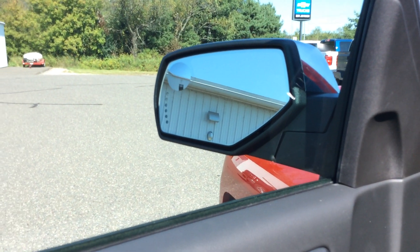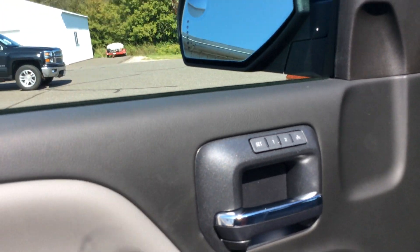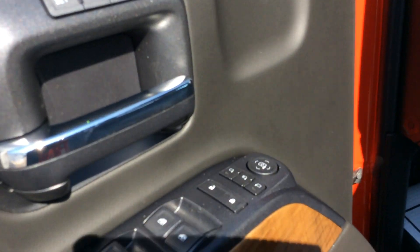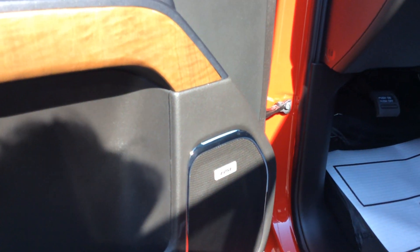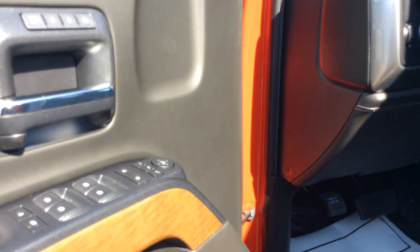You do have a blinker system in the mirror on this particular truck. You have memory seats, you have folding mirrors, automatic push button, and you have Bose speakers. So if you listen to music and you like Bose, excellent sound.